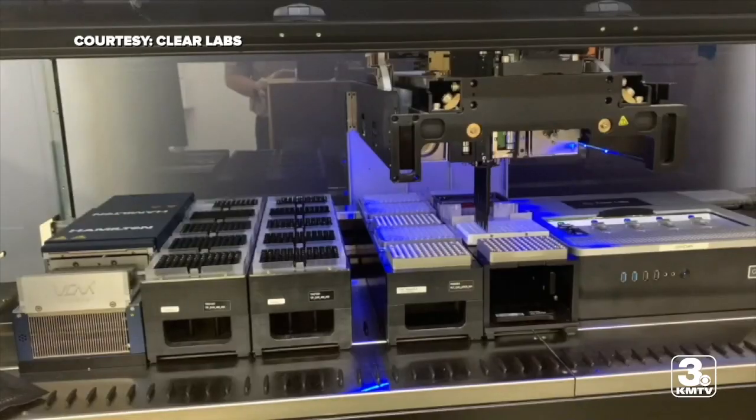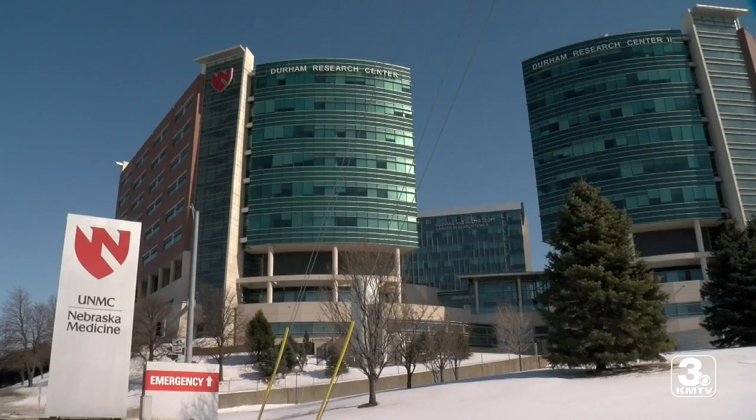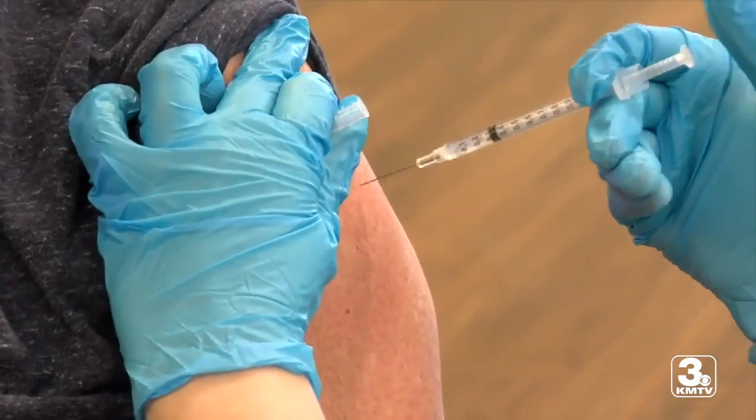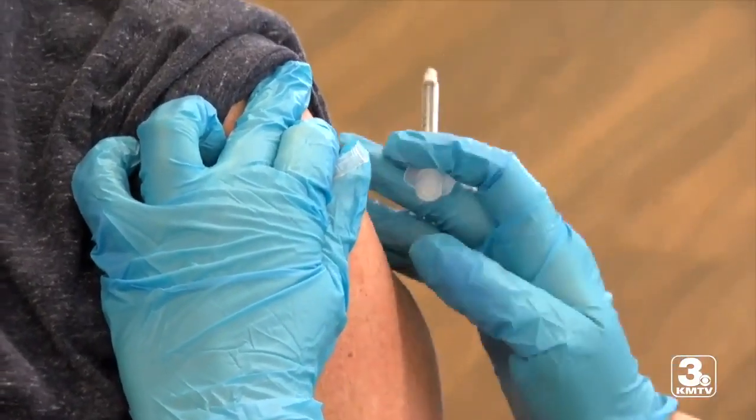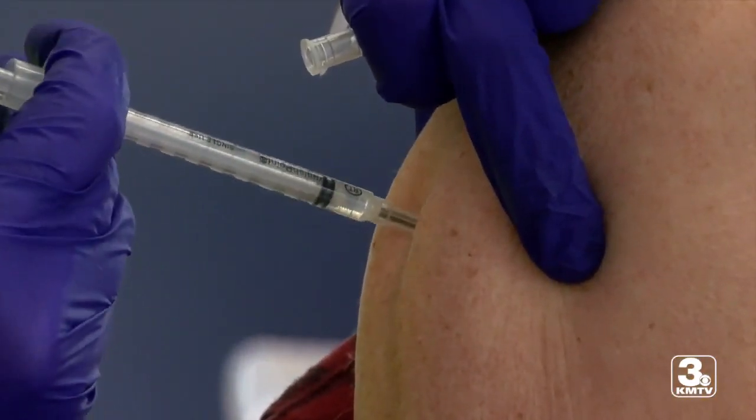Just like most viruses, COVID-19 is already mutating. The research being done by UNMC will help scientists adjust vaccines to still offer full protection against the virus next year and beyond.